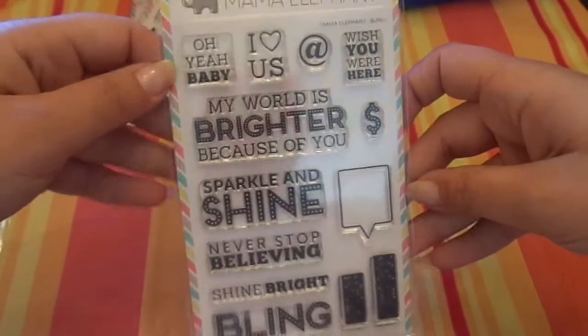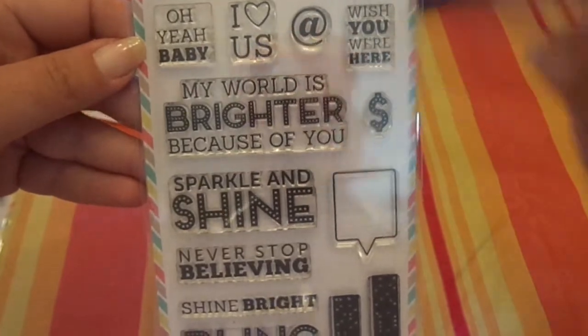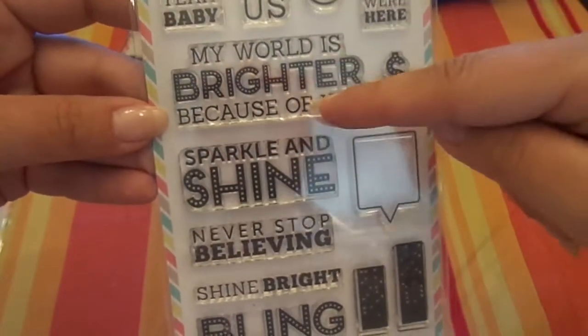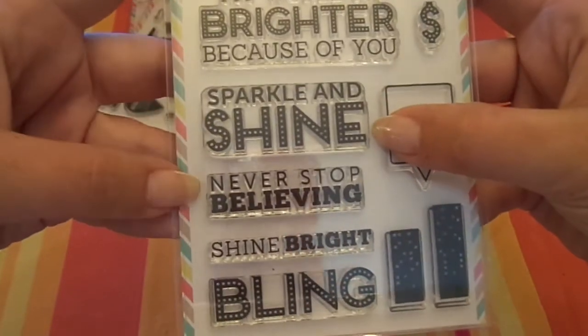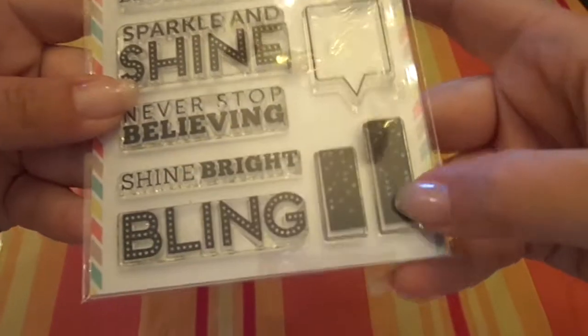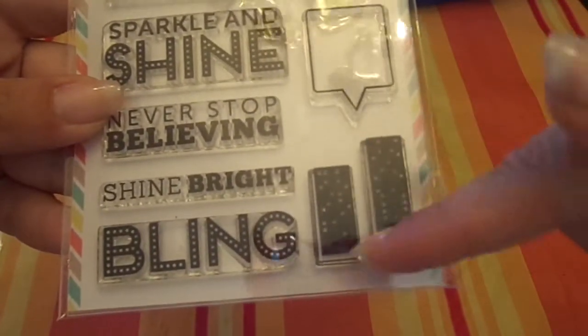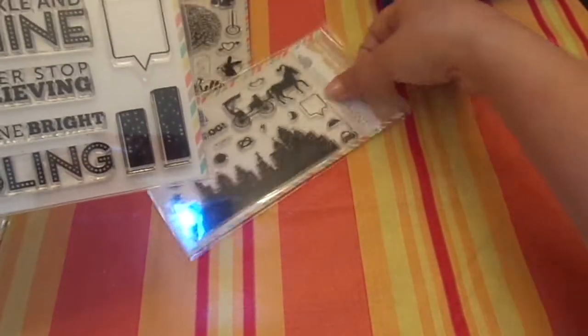And I think this one coordinates nicely with Central Park. This one's called Bling. It says 'oh yeah baby,' 'I heart us,' 'wish you were here,' the money symbol, 'my world is brighter because of you.' These all have polka dots and big words: 'sparkle and shine,' 'never stop believing,' 'shine bright,' 'bling,' a speech bubble. And then these are like little city towers, which coordinates well with the city one.